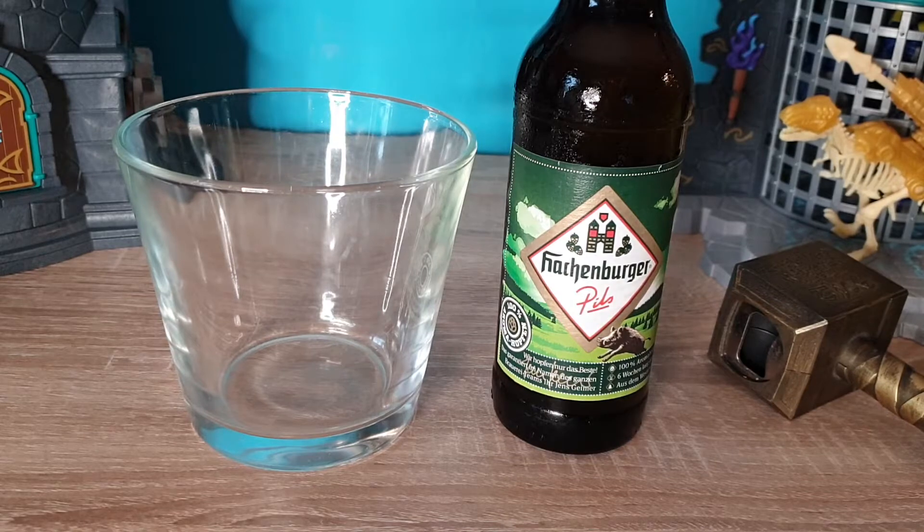Most beers around the world aren't that great. They all tend to be bitter — weird. The more yellow they are, the more bitter they are, and they generally don't taste good. Some beers are just horrible. There will be a Belgian beer coming up, which hopefully I can get through without vomiting.